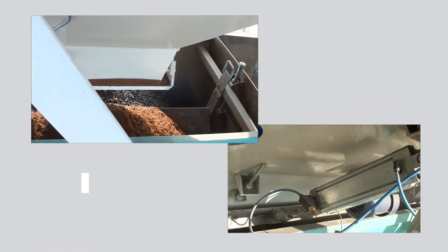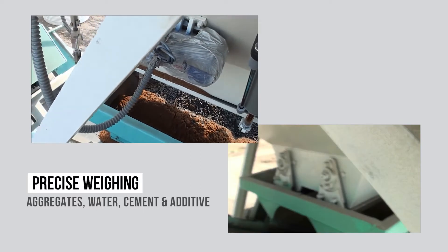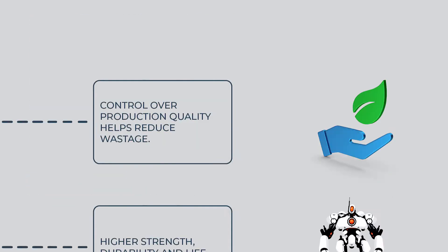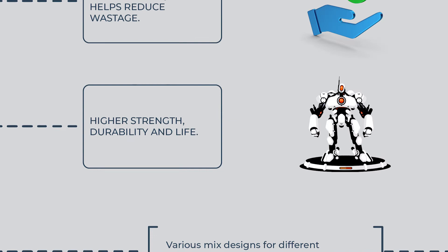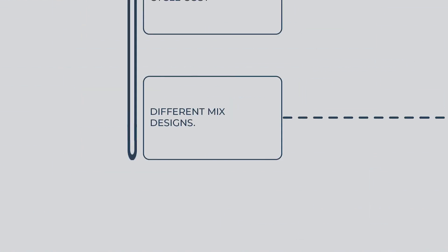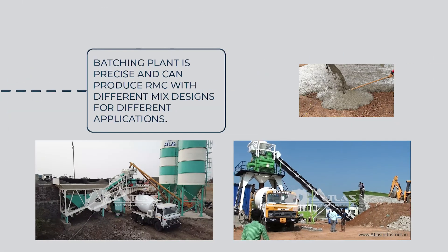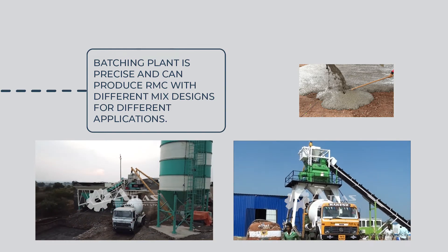A batching plant precisely weighs each component prior to mixing, helping to achieve the exact required end product. Use of concrete helps reduce the life cycle cost of the structure through higher strength, durability, and life. Various mix designs for different applications are possible, and the batching plant is precise enough to produce RMC with different mix designs for different applications.